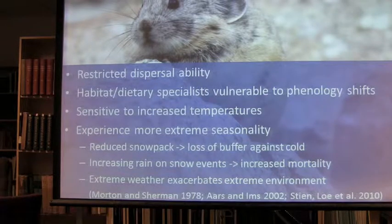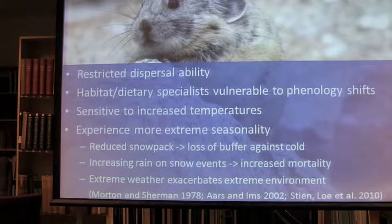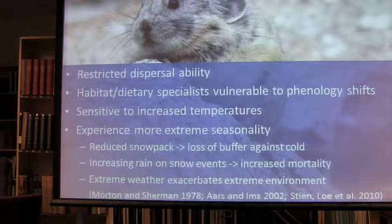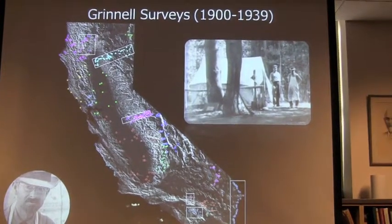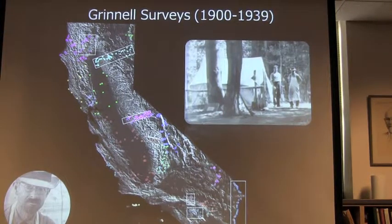Finally, there's just extreme weather. It's an extreme environment, and extreme weather affects it even more. There's anecdotal evidence from a study of Belding's ground squirrels in the 70s where a late winter storm came through and wiped out almost the entire population at a site because of just one extreme weather event. So if climate change is predicting more extreme weather, you can see those effects in the mountains.